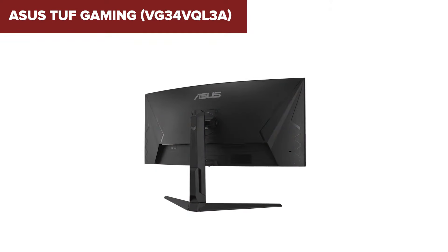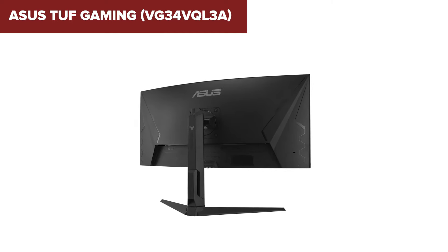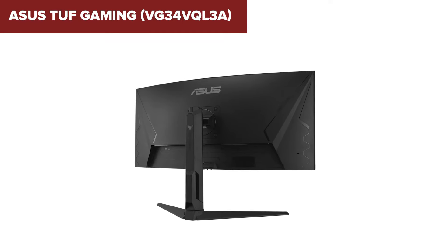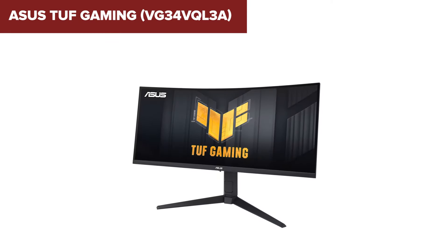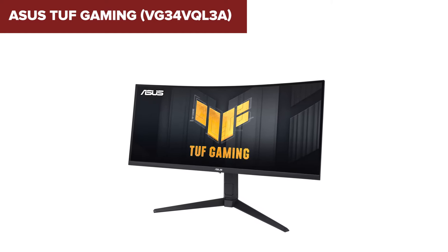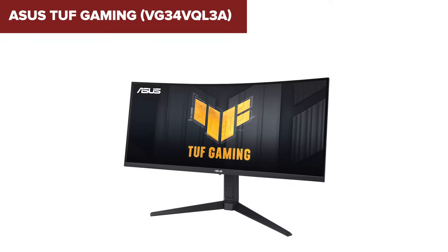In conclusion, this model is a solid choice for gamers looking for a high refresh rate, ultra-wide monitor with excellent color performance and immersive viewing angles. Its advanced features like ELMB Sync and various gaming modes make it a versatile option for both casual and competitive gaming. Check the description below the video for an Amazon link to purchase this monitor.